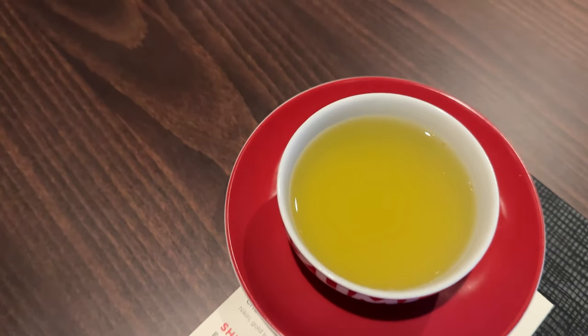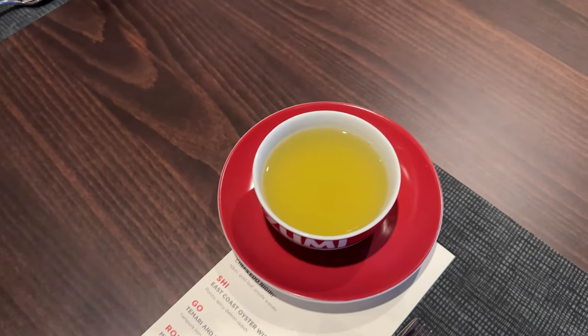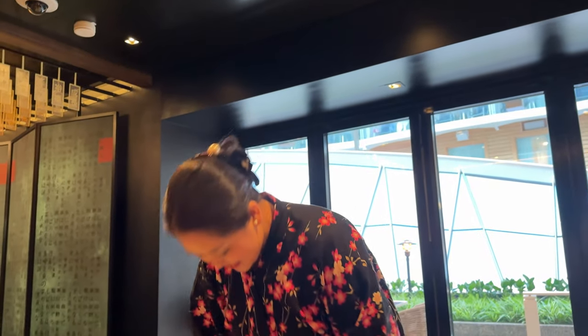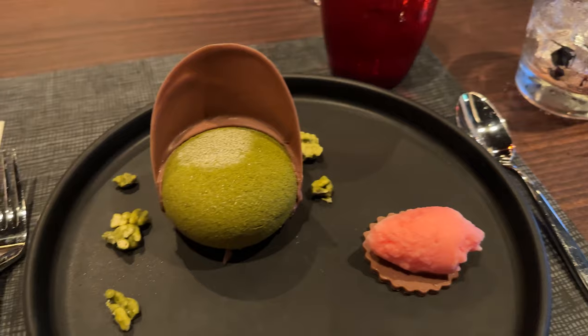Before serving our dessert, we do have some green tea to sip on. Overall, this has been an incredibly enjoyable experience, but I was absolutely blown away by the desserts. Matcha chocolate, sakura blossom sorbet, matcha rice krispies, filled with milk chocolate mousse and mango, with a side of sakura cherry sorbet.